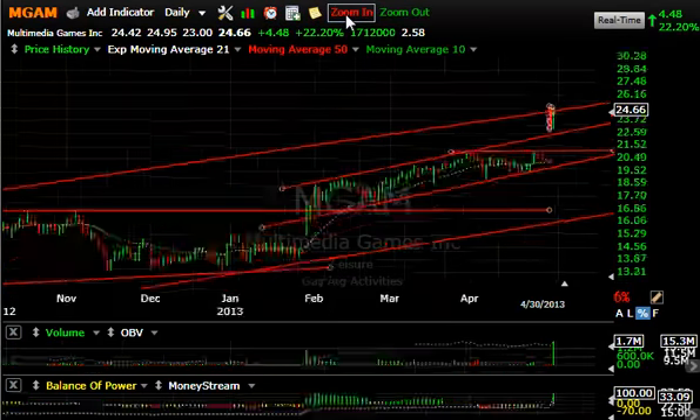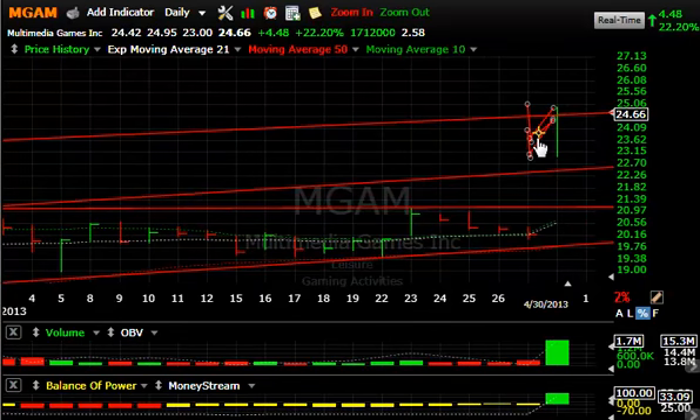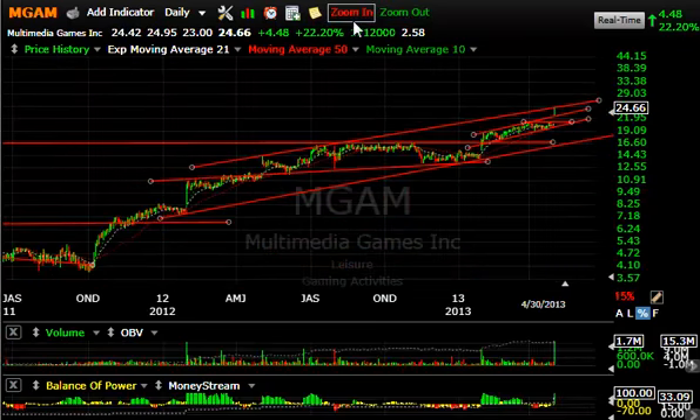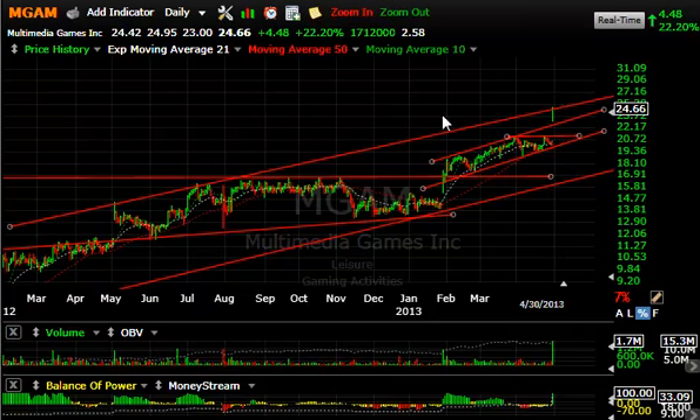MGAM with a big move today — the stock popped and exploded, I believe on earnings. Closed up $4.48 or 22%. 1.75 million shares traded. If you step back and look at the overall pattern, you'll see that the top of the long-term channel was hit today, and yet the stock didn't back off much. So this could start to spike up into the high 20s.